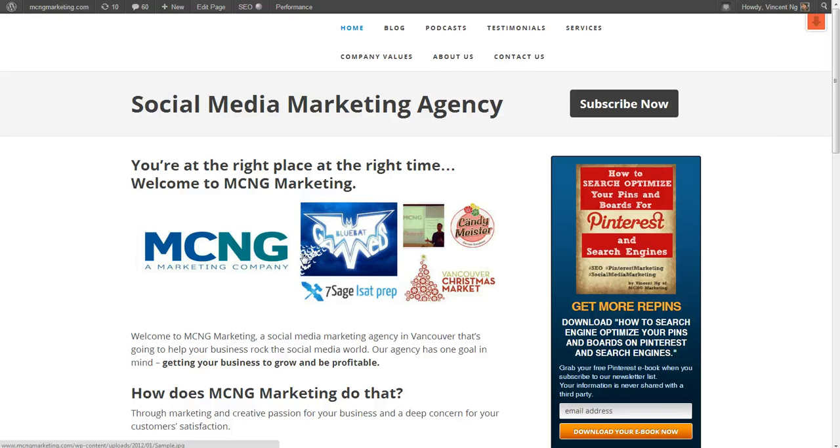Hi everyone, welcome to MCNG Marketing. Today I have some really exciting news to announce. Pinterest recently made a change that will affect a lot of marketers and a lot of business owners. And if you utilize it properly, I guarantee you'll be able to get a lot more followers, a lot more repins and a lot more engagement.